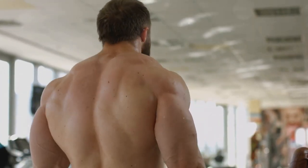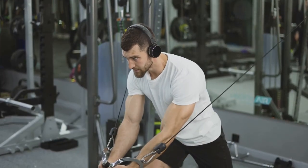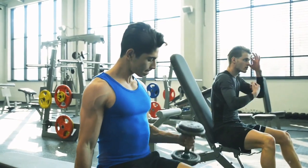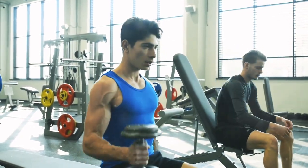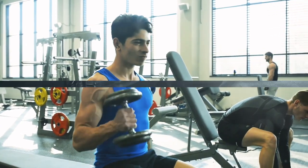It's essential to listen to your body and adjust training volume based on your recovery ability and progress. If you're consistently sore, fatigued, or experiencing plateaus, it might be necessary to reduce the volume or increase rest periods.